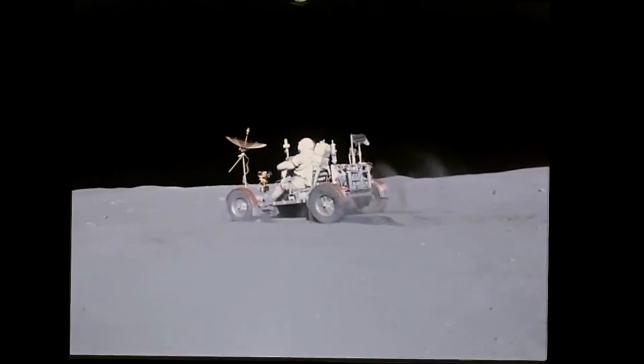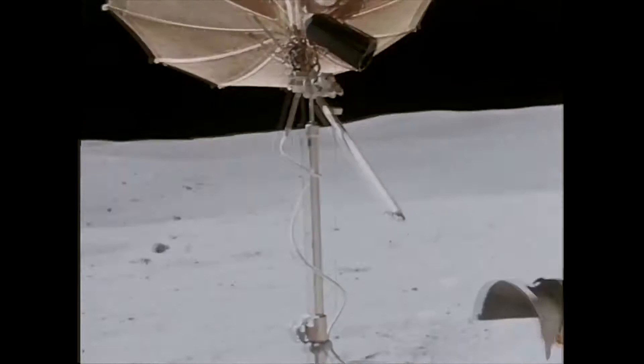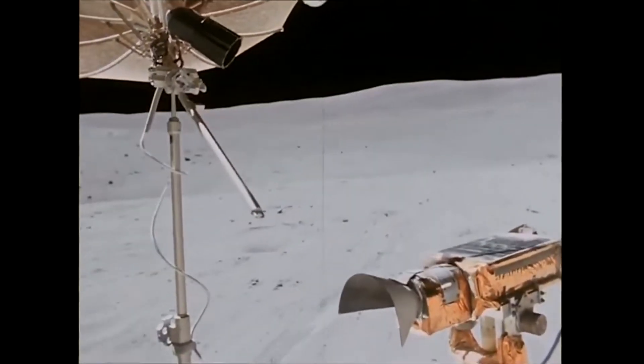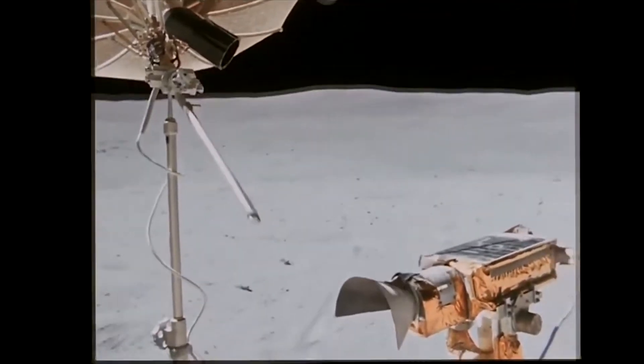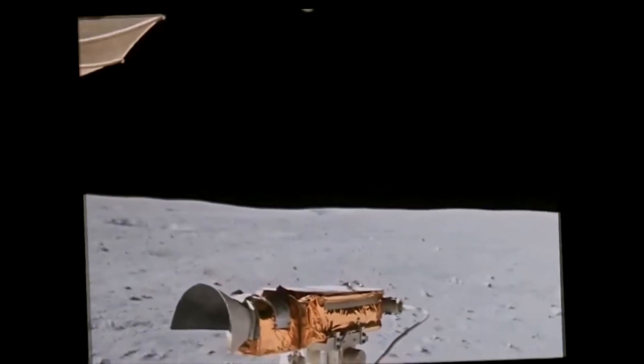We'd like you to pick it up as a grab sample. This one right here? That's it. You got it right there. There would be one more stop before they got back to the lunar module to close out this EVA.